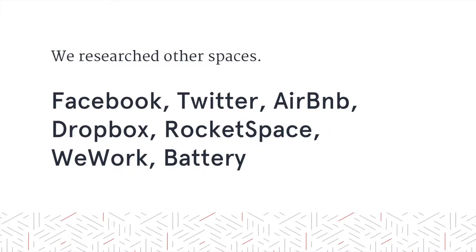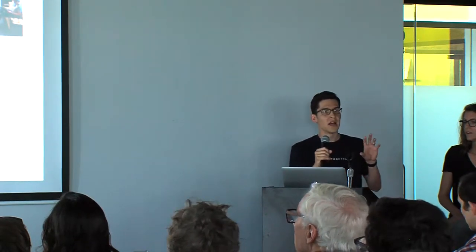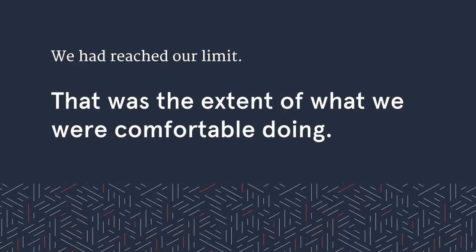We also researched other spaces — whether visiting different companies we thought had great spaces, other shared workspaces, or browsing the internet. We found a lot of great images and took note of what we liked. A pretty consistent theme was that a lot of the spaces were very open, with little flexible pockets of space where people could get together quickly and collaborate. We also spent a lot of time thinking about the brand and identity of the space, particularly because we didn't want it to overwhelm the other companies in the space. But at that point, we had pretty much reached our limit. We were spending a lot of time, energy, and resources designing the space and knew we didn't want to dabble in interior design or space planning.